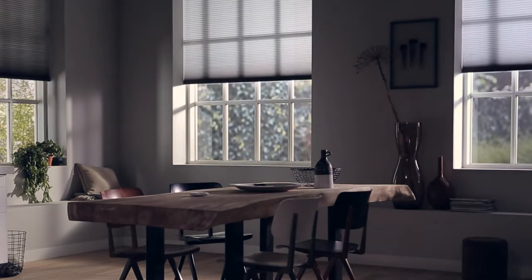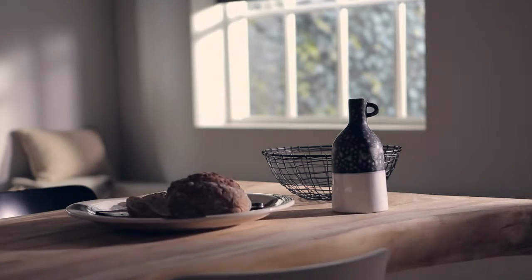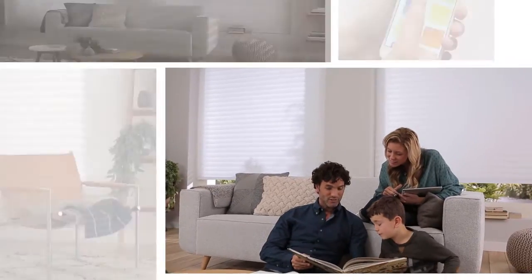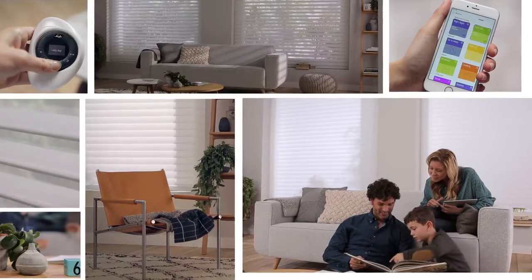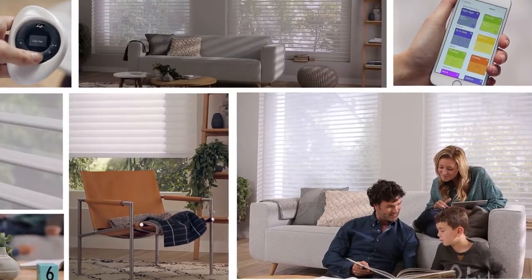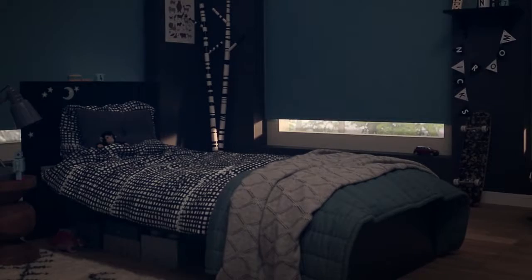The PowerView scene scheduling feature lets you program your shades to move on their own, with each scene activating at a specific time you choose. And it's not just individual rooms — with PowerView you can combine and group multiple room scenes, allowing you to control and schedule all the shades in your home at the same time.